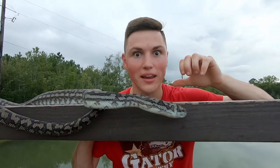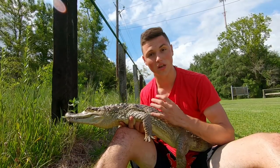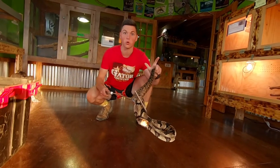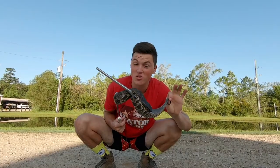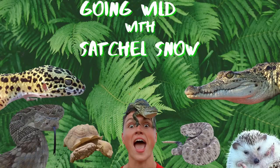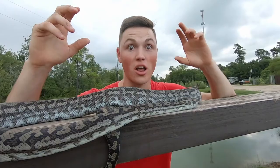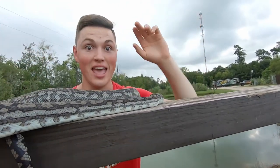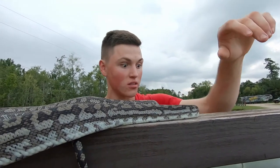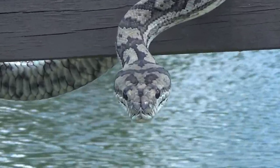Hey guys, I'm Satchel Snow, and this right here is the Carpet Python. These guys live in Australia and New Guinea, and they are the most widespread python in Australia, only not living in the extreme western deserts and the central arid regions. So these guys cover a bunch of different types of habitats, and they come in a bunch of different color forms too, so they're a beautiful snake.